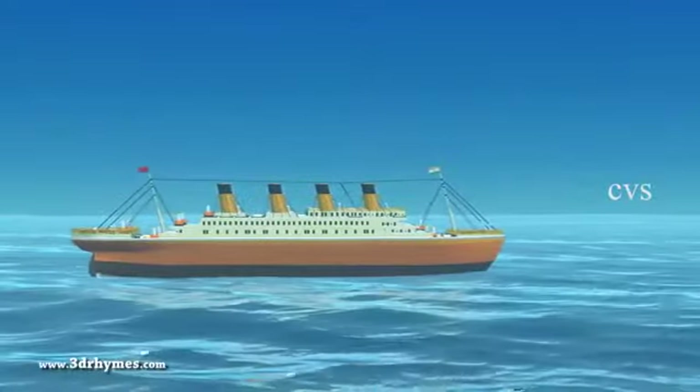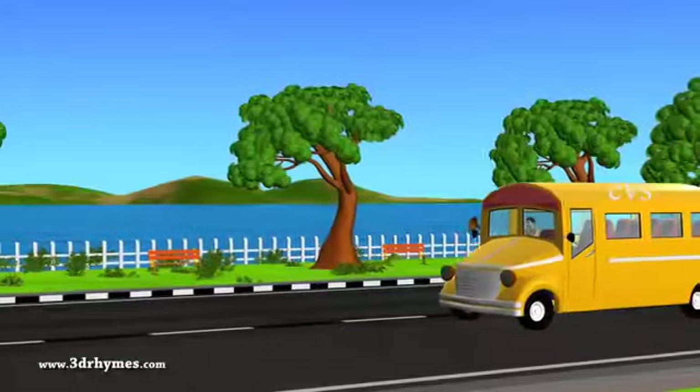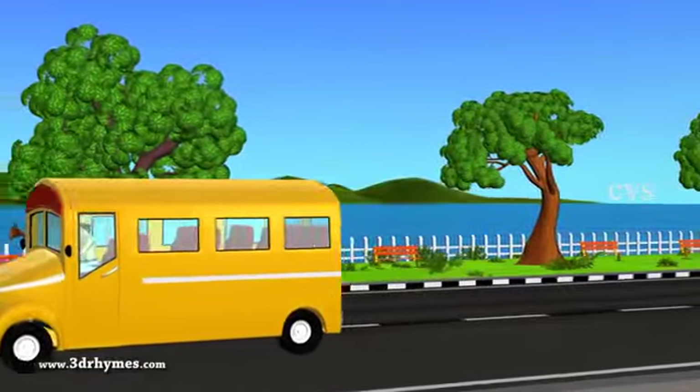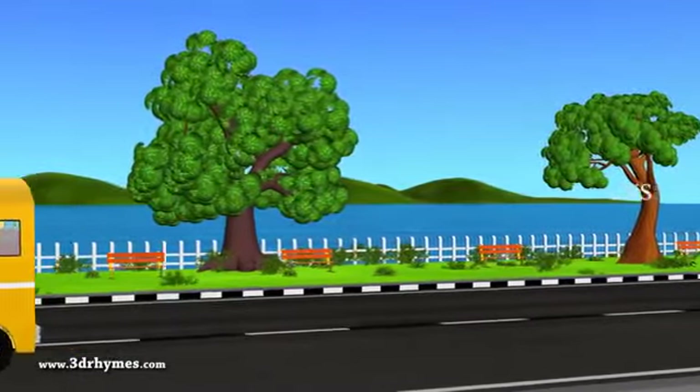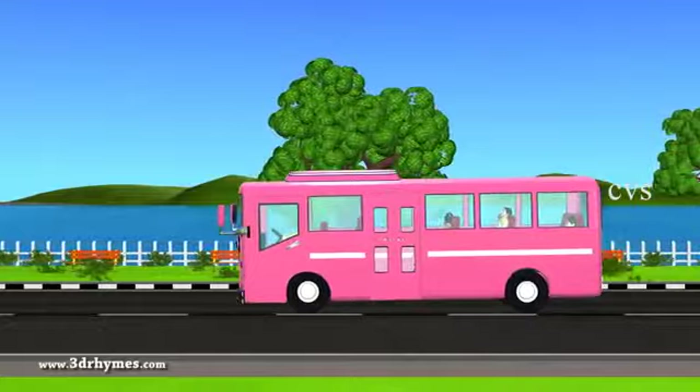Ship. It sails on the sea. Van. It is bigger than a car and smaller than a bus. Bus. It carries many passengers.